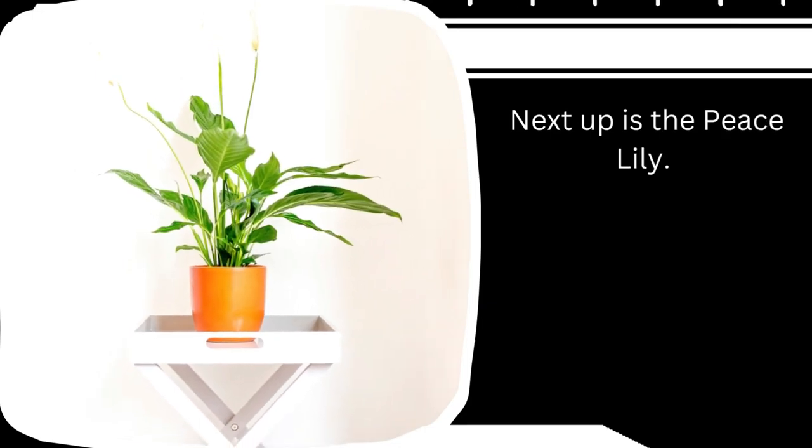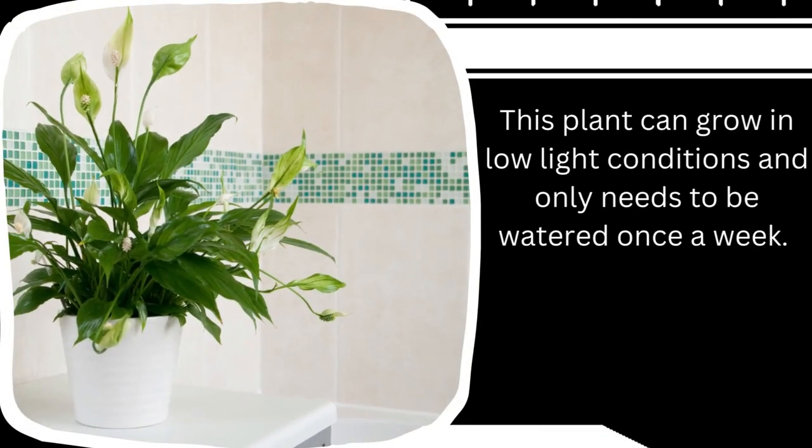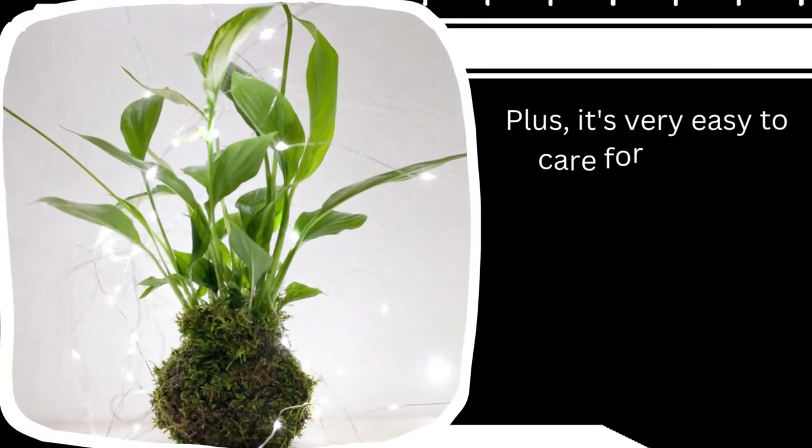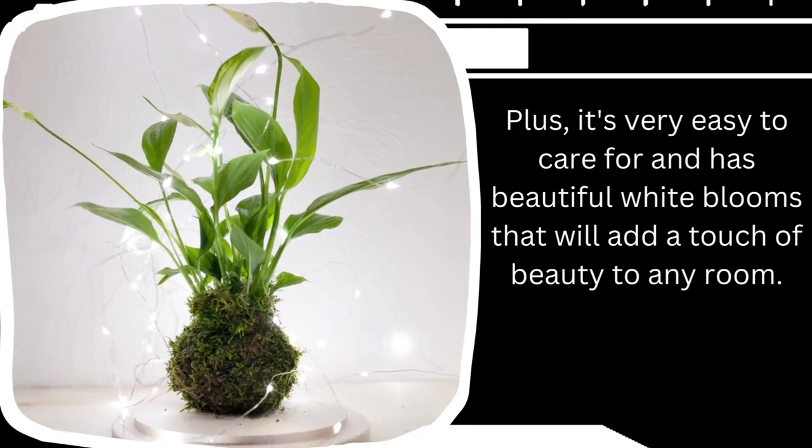Next up is the peace lily. This plant can grow in low light conditions and only needs to be watered once a week. It's very easy to care for and has beautiful white blooms that will add a touch of nature to any room.